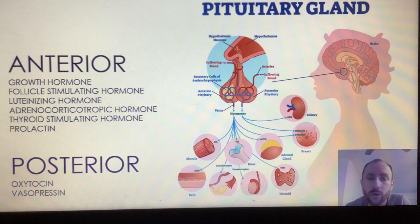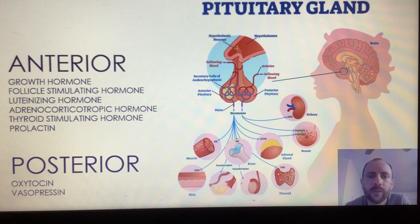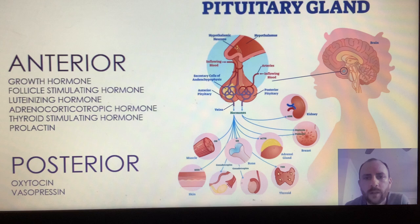Next up would be the follicle stimulating hormone, or FSH, used for development and reproduction. Luteinizing hormone, LH, is essential to testosterone production and reproduction. We also have adrenocorticotropic hormone, which is involved in stress and fear responses. Thyroid stimulating hormone, or TSH, is important for metabolism. And last on this list for the anterior pituitary gland would be prolactin, which promotes milk production in females.